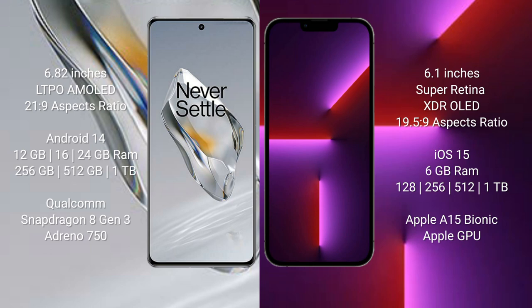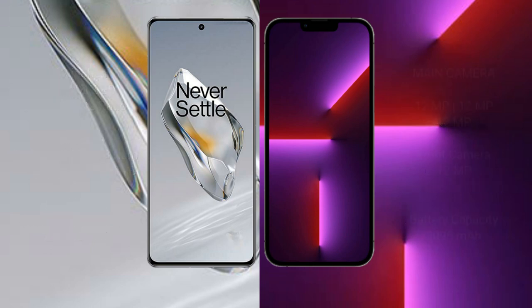The OnePlus 12 comes with 12GB, 16GB, or 24GB RAM, and 256GB, 512GB, or 1TB internal storage, with a Qualcomm Snapdragon 8 Gen 3 processor and Adreno 750 GPU. The iPhone 13 Pro comes with 6GB RAM and 128GB, 256GB, 512GB, or 1TB internal storage, with an Apple A15 Bionic processor and Apple GPU.